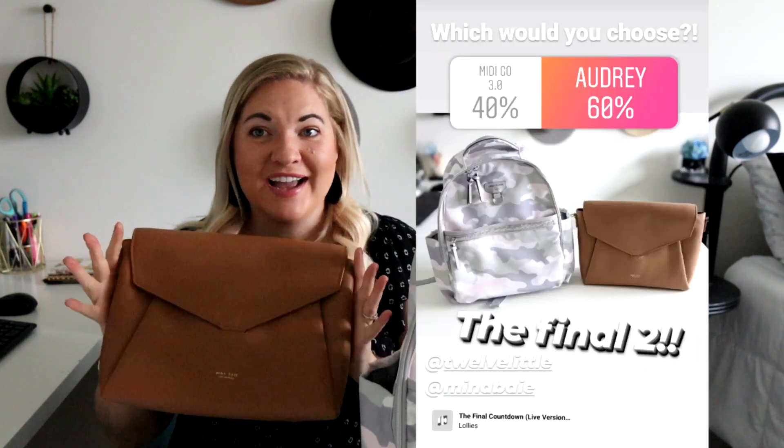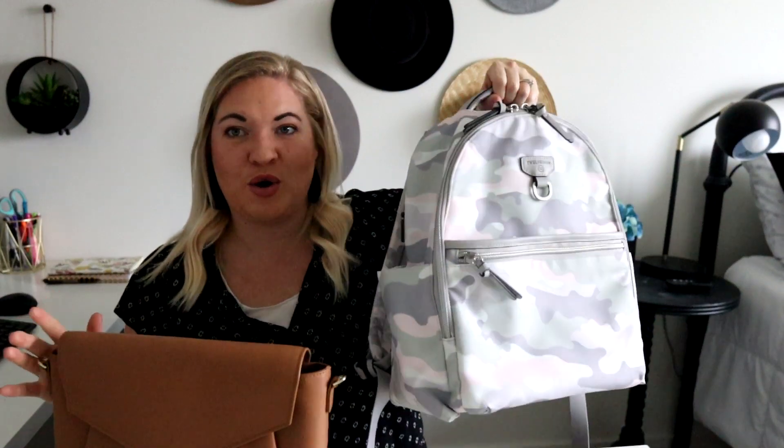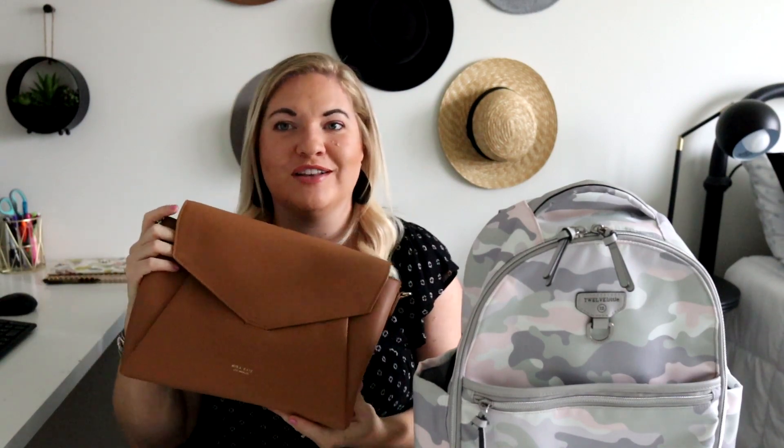Now for the best spring and summer bag, you guys surprised me — you actually chose the Audrey over on Instagram. I thought for sure the 12 Little was going to win. If it was just up to me, I would go with the 12 Little: the price is awesome, it's machine washable, super comfortable, and perfect for all those summer and spring outings. But I also love Mina Bay, and I think this little bag is perfect for quick trips when you want to look a little more fancy. So I kind of feel like they tie. Over on Instagram you guys chose the Audrey, but I want to know down in the comments below which bag you think is the best spring and summer bag.